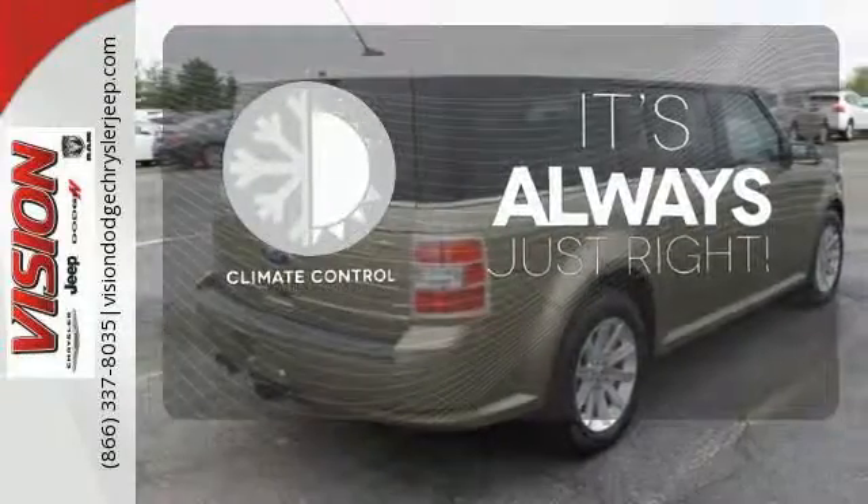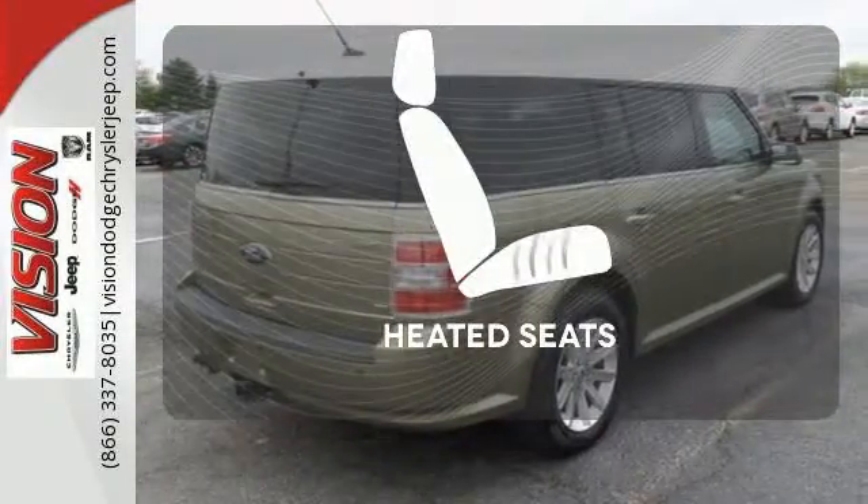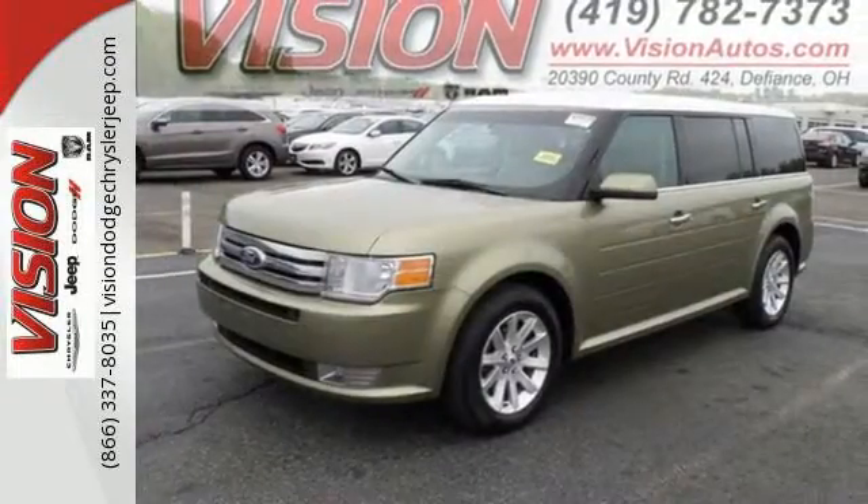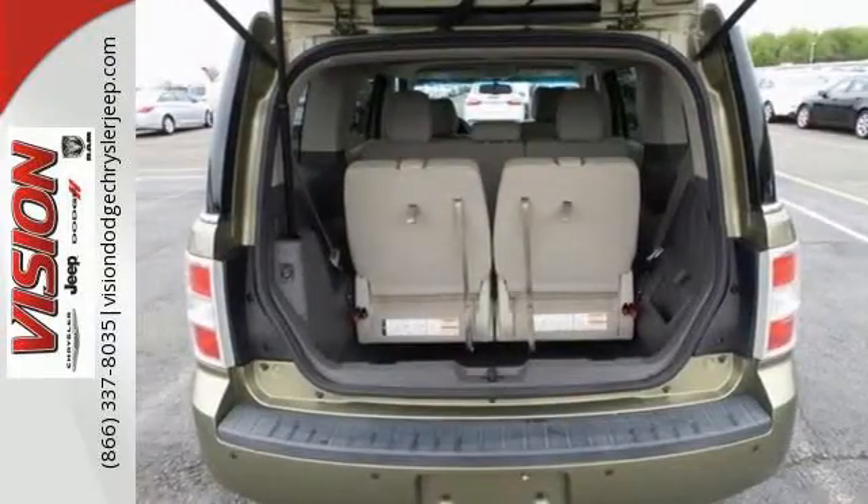Set it and forget it with the climate control. Wrap yourself in the comfort of heated seats. Generate excitement for all who ride in this Flex. Make it yours today.